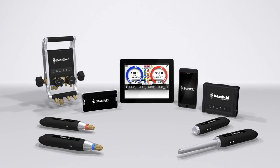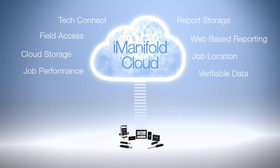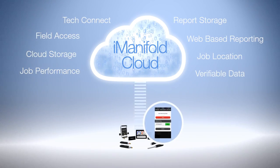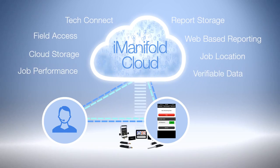The full system platform also offers the I-Manifold cloud, a simple, affordable way to store and share everything from job location to performance data. There's even a feature that lets those on the job connect for project support without adding costs or losing time.